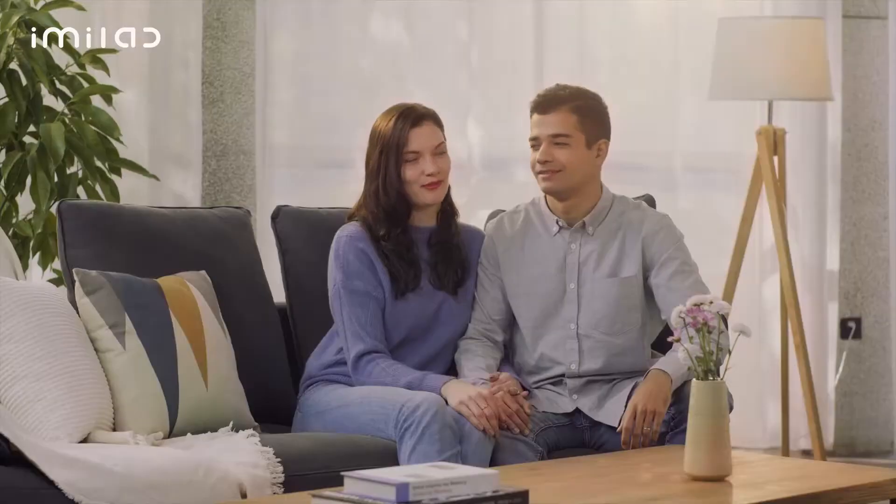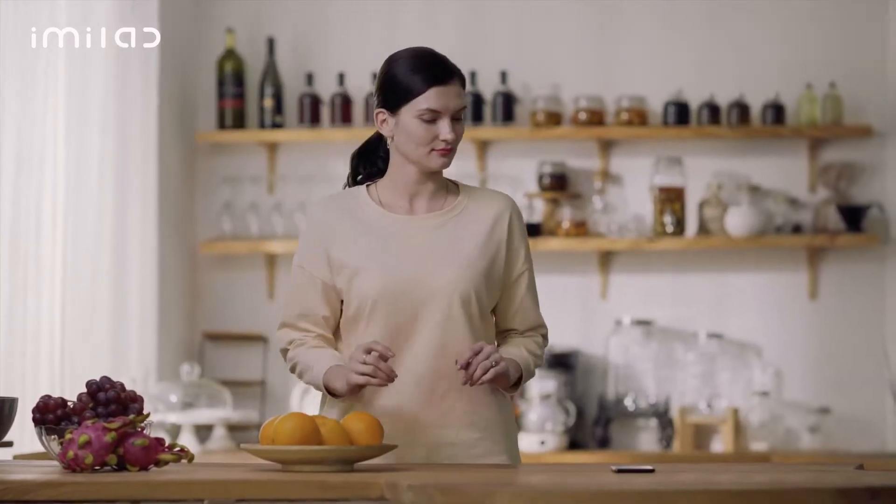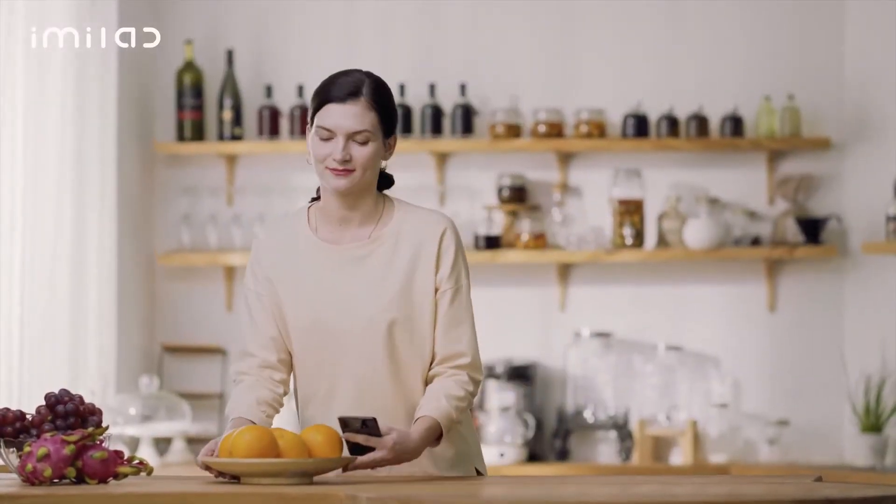And we found iMiLab. The choice is a no-brainer. iMiLab enables us to see our beloved ones whenever and wherever we'd love to. The simplest click makes the most precious moments in our lives stay and remain fresh eternally.